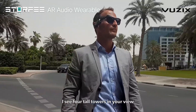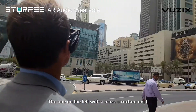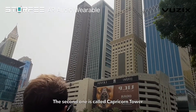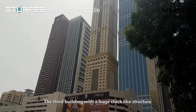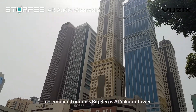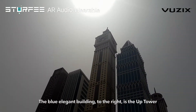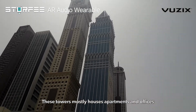I see four dual towers in your view. The one on the left with a maze structure on it is called the Maze Tower — funny, right? The second one is called Capricorn Tower. The third building, with a huge clock-like structure resembling London's Big Ben, is the Yakub Tower. The blue elegant building to the right is the Uptower. These towers mostly house apartments and offices.